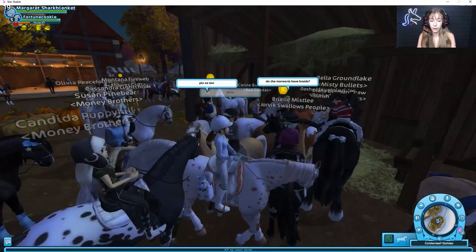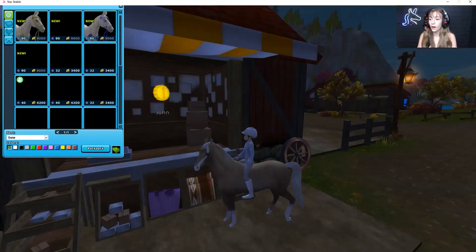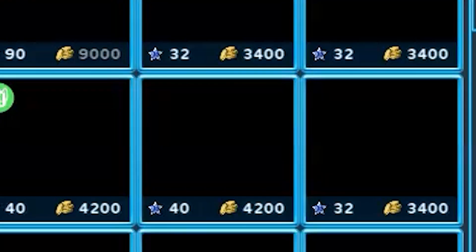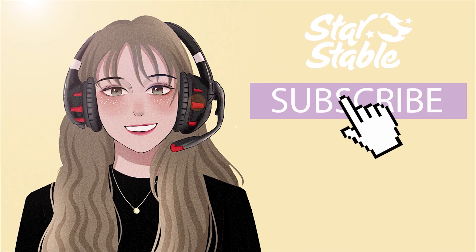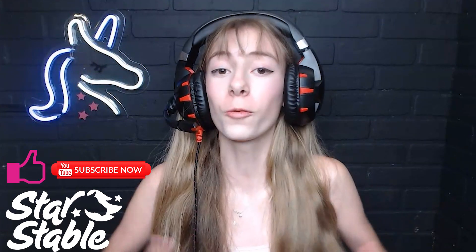Someone has the Palomino! I feel so achieved! Hey everyone, welcome back to yet another Star Stable video. Please be sure to like and subscribe if you haven't already, and today the Marwari horses have been released along with their bridles and several other accessories, so I'm super excited to check them out.